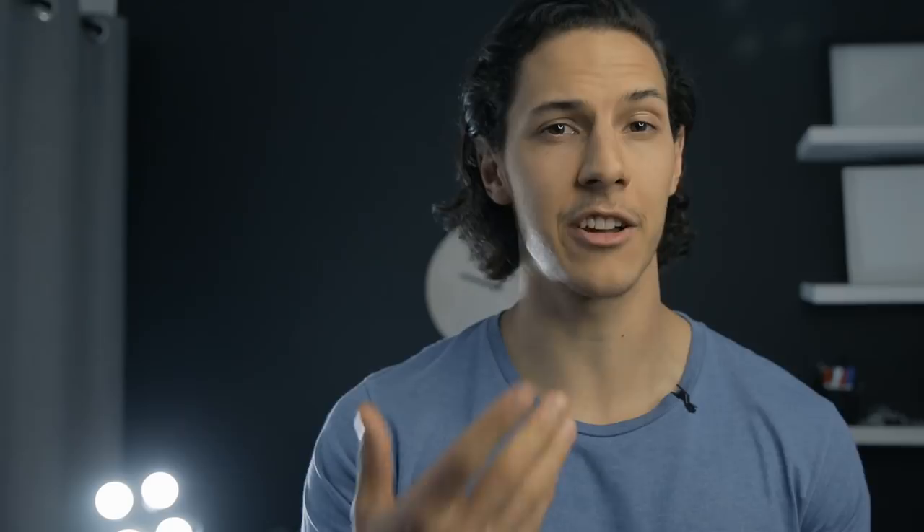I recently had a shoot with my friend Gemma and I made some of these mistakes on purpose so that I could give you guys some examples of what they look like and how you can go about avoiding them. I'm definitely not a fan of rules at all but these are just some things to be mindful about at your next photo shoot to help you achieve more attractive compositions and keep your images looking peachy.